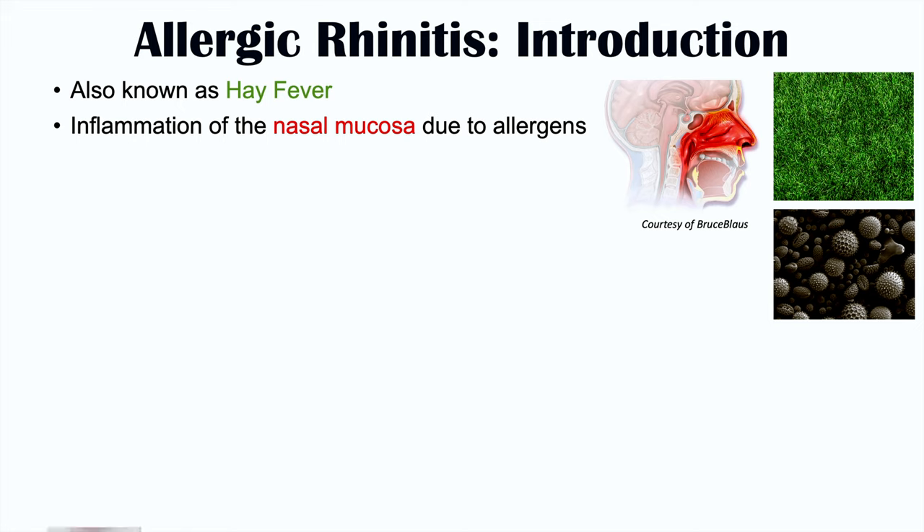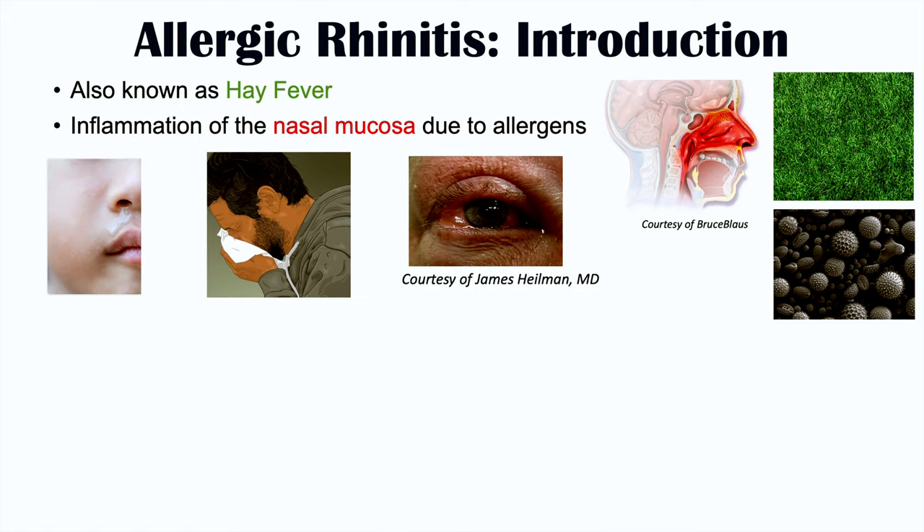This can lead to certain signs and symptoms, including rhinorrhea or runny nose, sneezing, and runny eyes. If you want more information on signs and symptoms of allergic rhinitis and hay fever, please check out my full lesson on that topic.